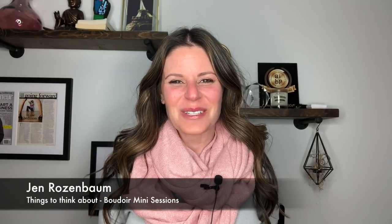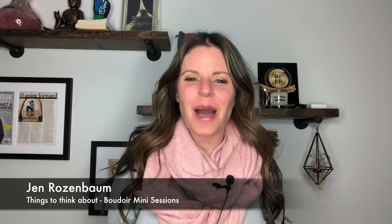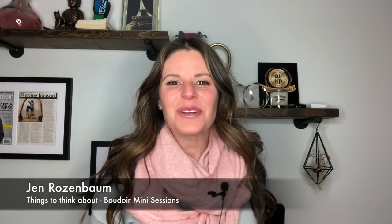Hey guys, what's going on? This is Jen Rosenbaum and I'm here today to talk to you about boudoir minis. I've been noticing lately, especially this time of year in January, that a lot of photographers are offering boudoir minis, especially for Valentine's Day. But let me talk to you a little bit about what you're doing when you're marking yourself down for Valentine's Day.